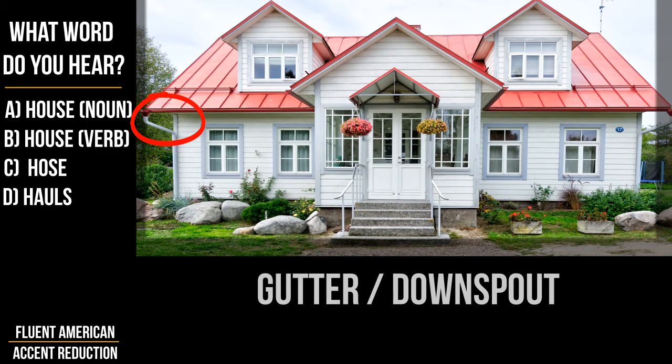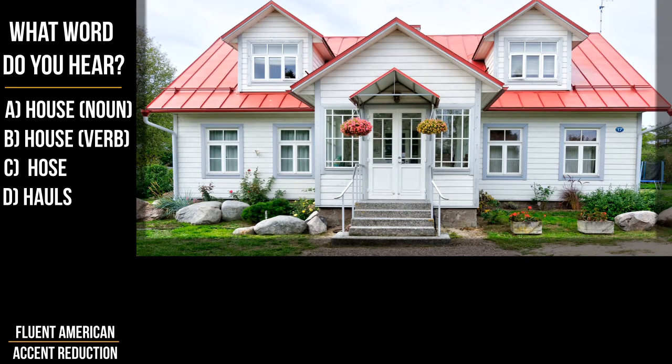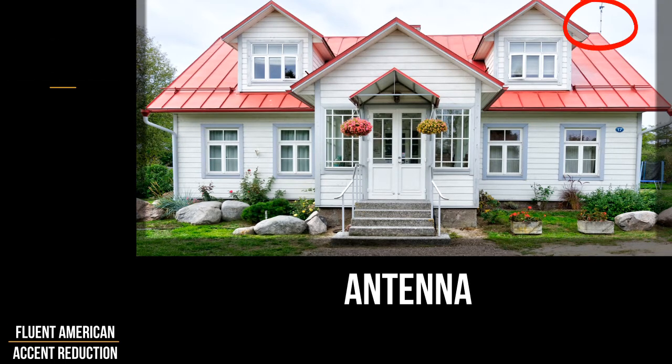On the side of the house we see gutters for rain, and on top of the house there is an antenna for TV.